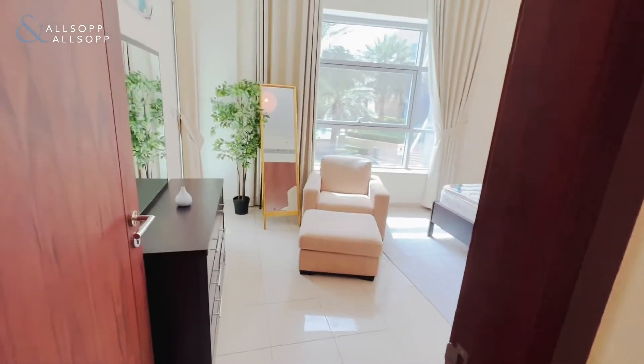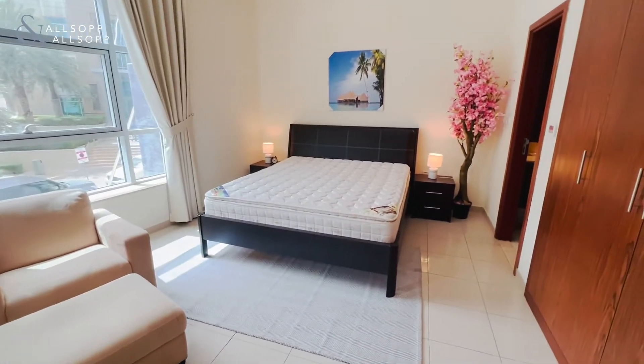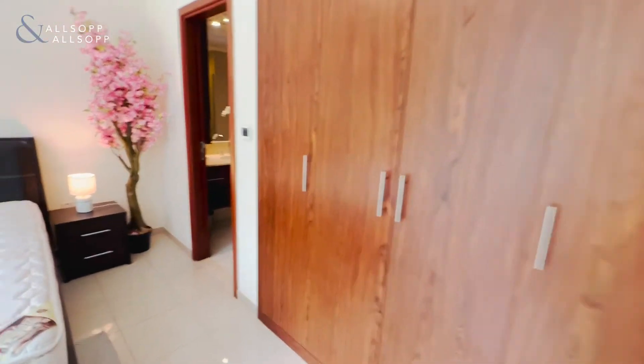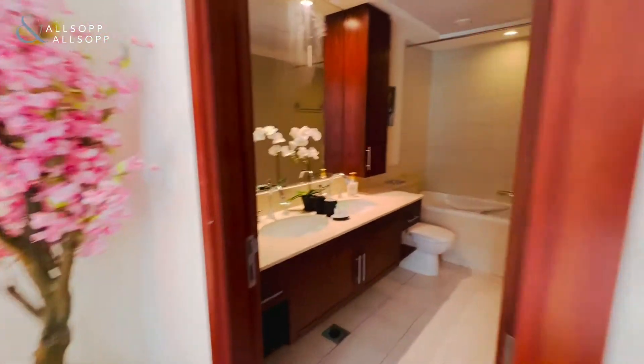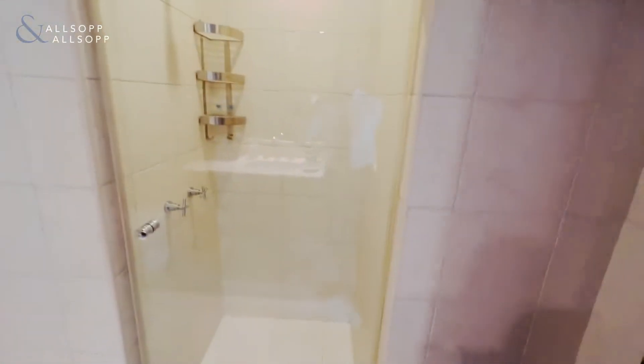The master bedroom is a really good size, with access out to the balcony as well. It also has fitted storage and a large ensuite — this one has a walk-in shower.